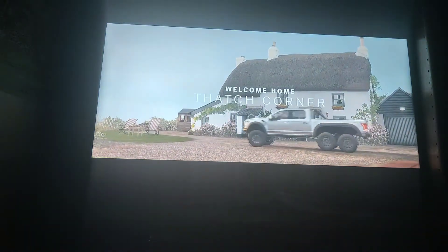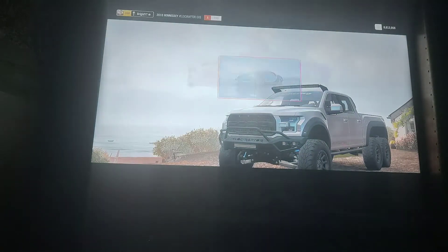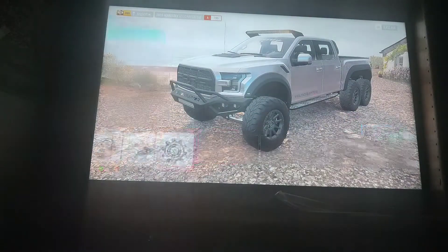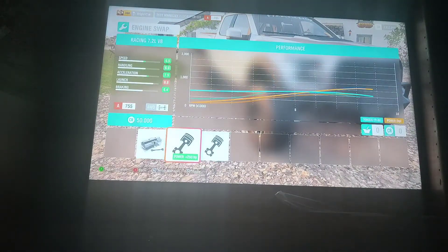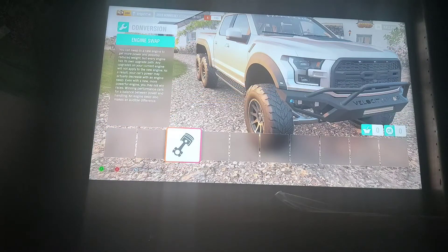I am now about to max this thing out to see what kind of monster we can get out of it. And after that I will look for a perfect livery for it. We're looking at a 7.2 liter racing V8 or a Nissan GTR R35 V6. Nope, not going with that.